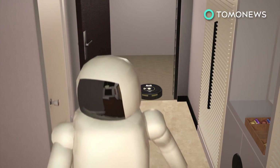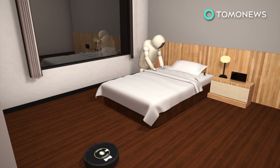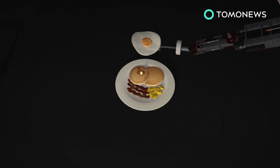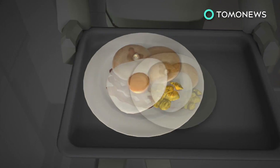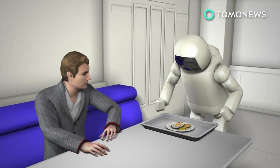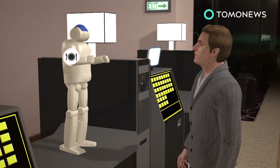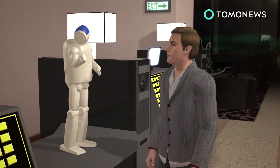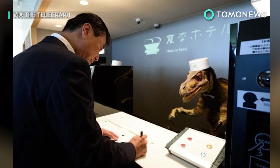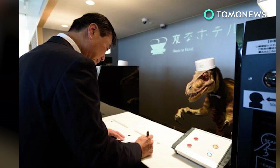Likewise, robots will be in charge of housekeeping, tidying up rooms quickly and efficiently. Soon even meals will be prepared by programmable robot arms and then served by robotic waiters. A robot concierge will also be on hand 24-7 to answer guests' questions and help with booking and arrangements. Fully automated hotels may not be too far off. Japan already has the Hena Hotel in Nagasaki, with more on the way.